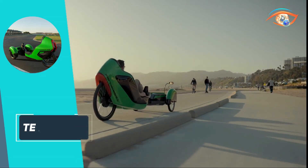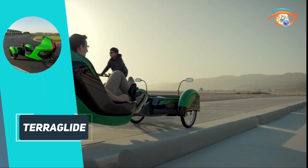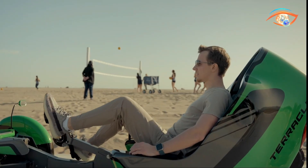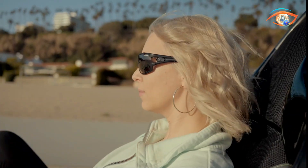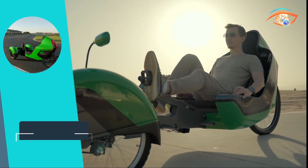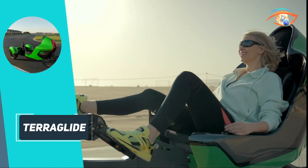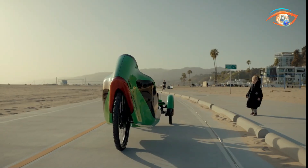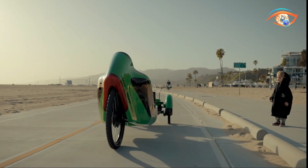Constructed with a lightweight, durable frame and equipped with advanced suspension, the Terraglide delivers a smooth, stable experience. A built-in display delivers live updates on speed, battery status, and range, ensuring riders stay well-informed throughout their journey. With a range of up to 100 miles and zero emissions, the Terraglide stands as an eco-friendly alternative to traditional transportation. Available in dynamic green and premium purple, it combines style with functionality, making it a standout choice for modern commuters and outdoor enthusiasts alike.